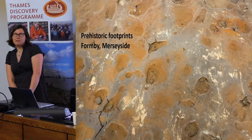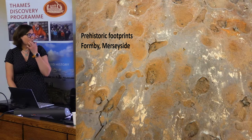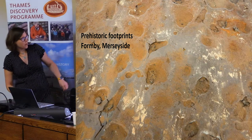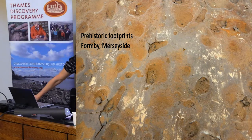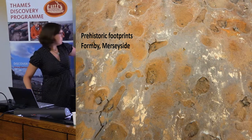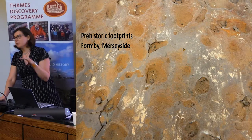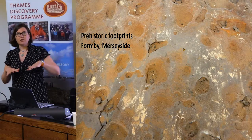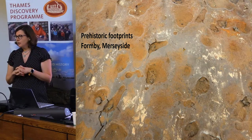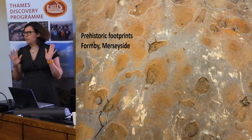Other really cool and slightly ephemeral features are things like prehistoric footprints, found all over the coast. These were found up at Formby in Merseyside. You've got human footprints crisscrossing here and some others crisscrossing there. These are preserved in the laminated silts — as silts are filled in over time, they get pressed down and preserved. They're only revealed for a few tidal cycles, so we have to teach people how to record them quickly because they're only there for a few days.